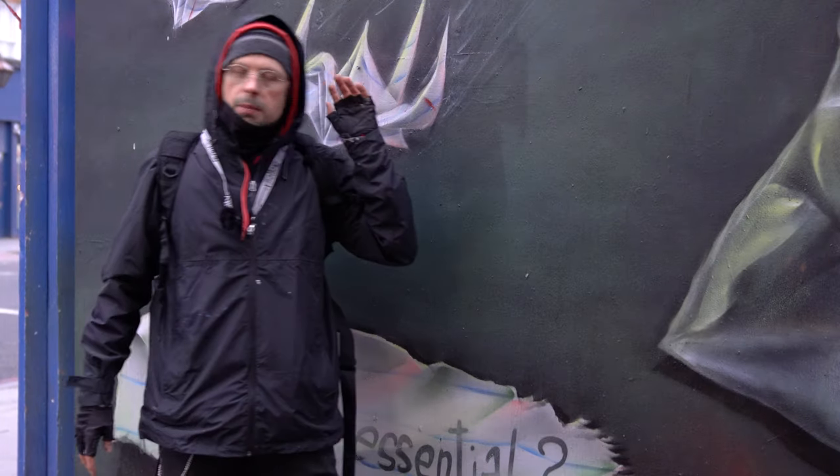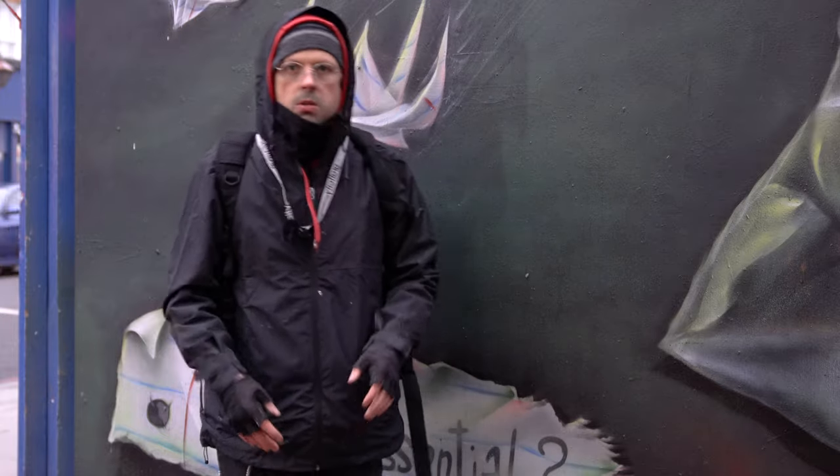Subscribe to my channel so you don't miss new videos like this and more paper adventures in origami. My name is Erbun Mark — Origami Riot, folding all day, every day, and I'm out.